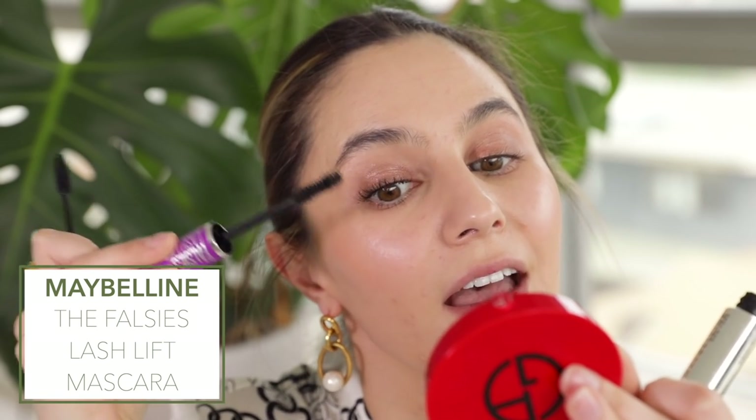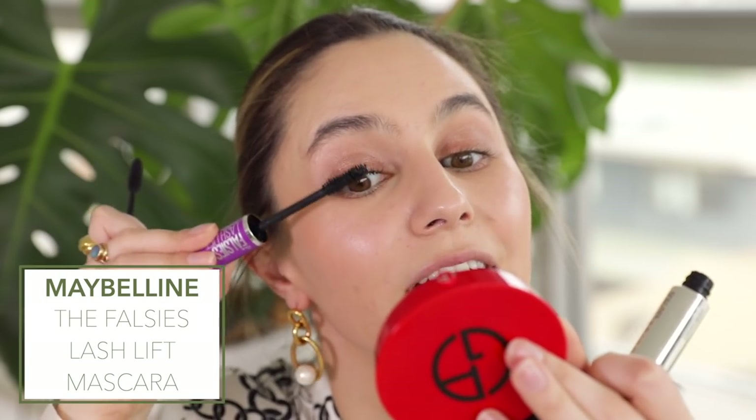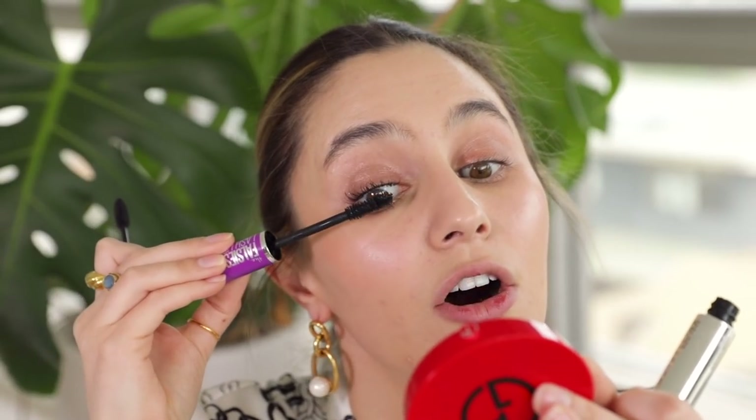I was a false lash wearer until 2020 — false lashes went straight out the window. It really took me a while to adjust to seeing my face without false lashes, and I do find that spending a little bit of extra time on my mascara helps give me that same wide-eyed effect.